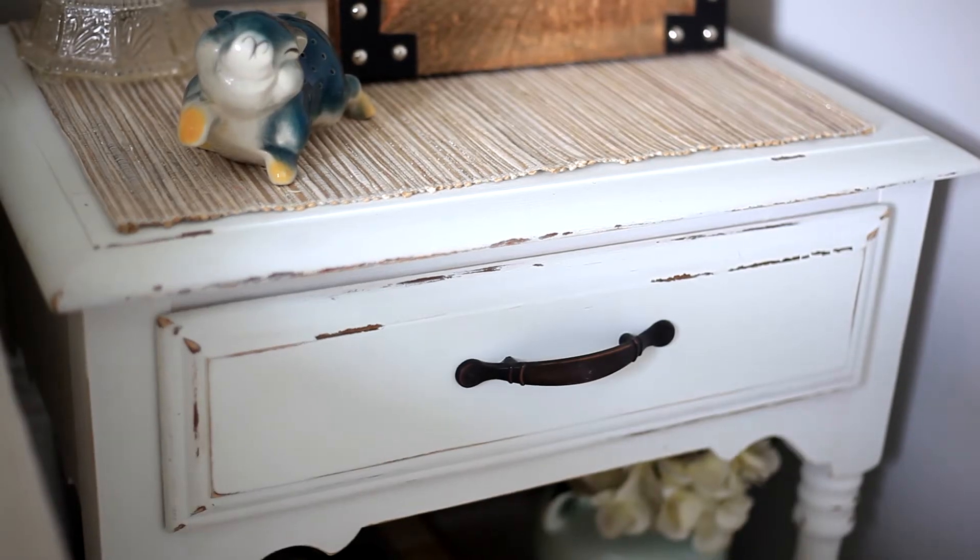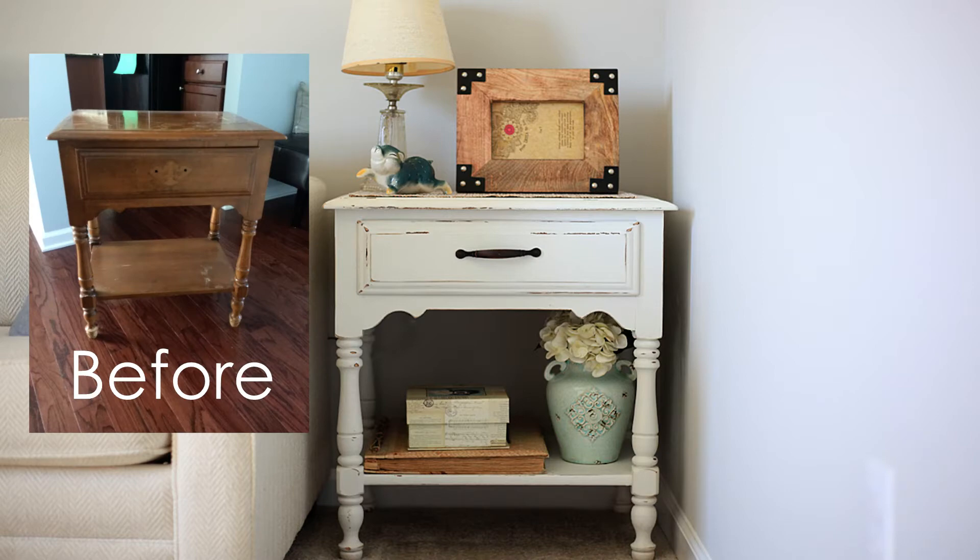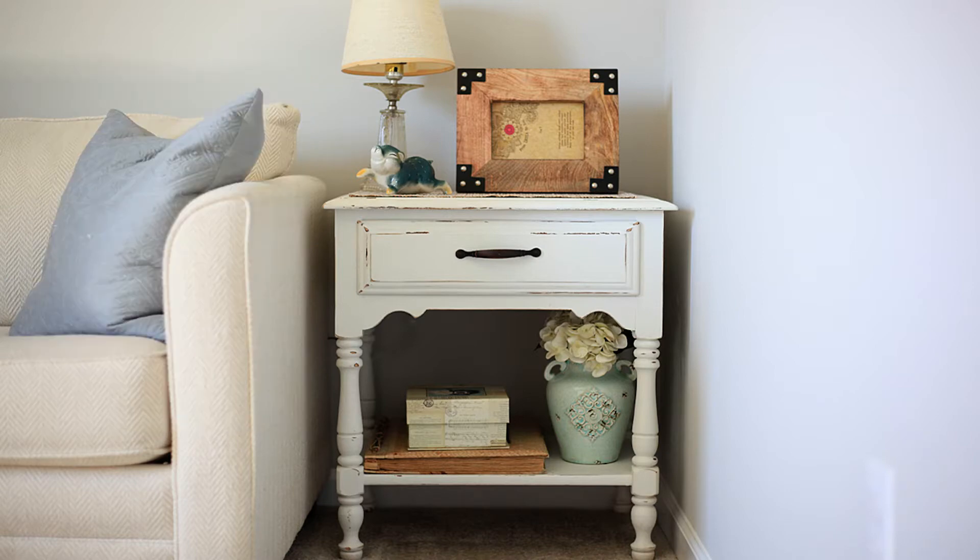One of my favorite pieces is this end table here beside my couch. I actually got that for $5, believe it or not. I'll include a before picture — it was just like a light maple wood and it had a lot of scratches on the top, but other than the scratches there was nothing wrong with this piece.